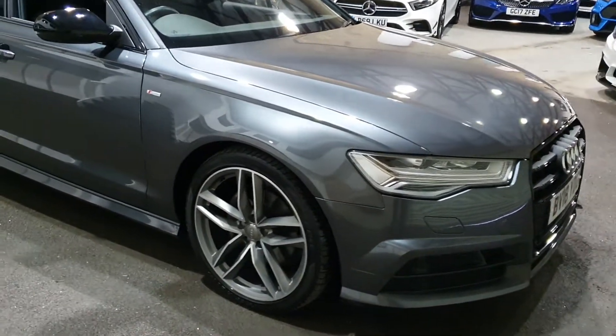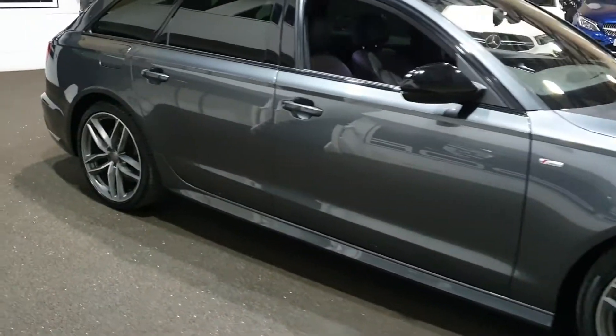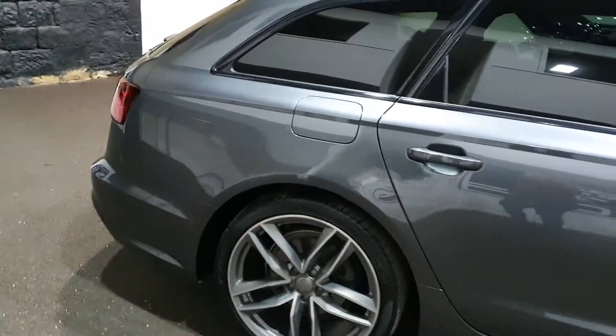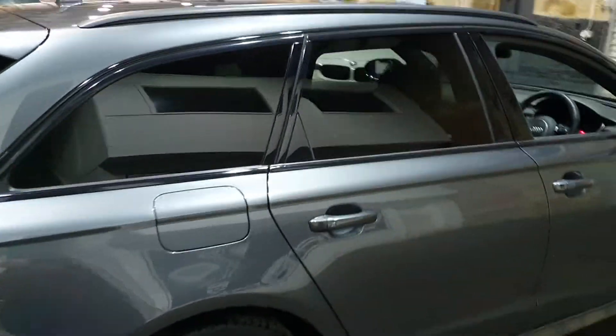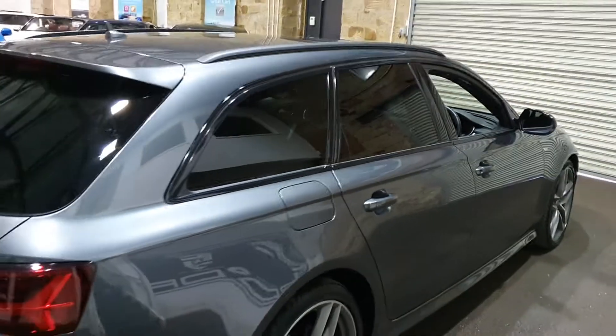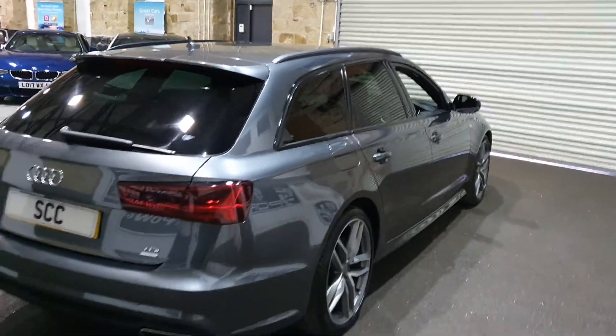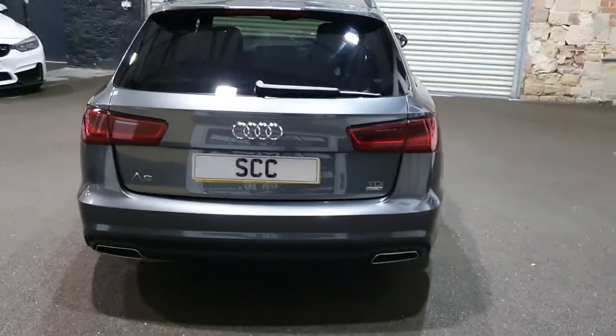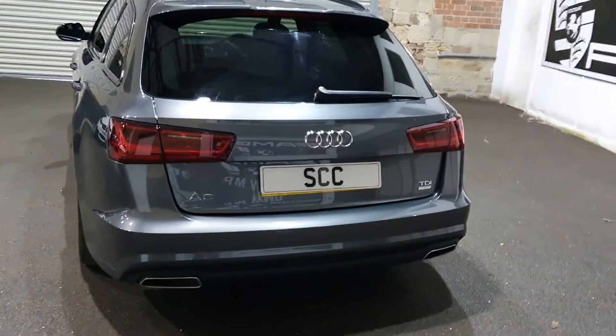It is a 2018, 18-plate car with 18,000 miles on it. Finished in the ever-popular Daytona Grey Pearl Effect with the black package, which gives you all the nice glossy black parts, roof rails, window frames and privacy glass. It's a 2-litre TDI Auto Ultra, so very very frugal on fuel.